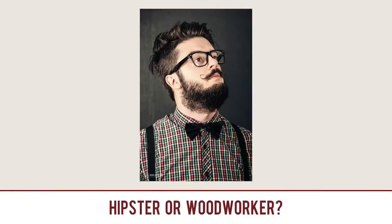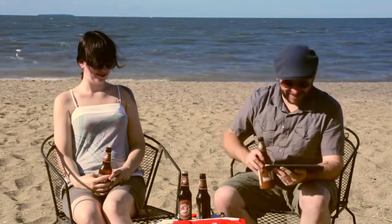I got a brand new segment for you today. It is called Hipster or Woodworker. Basically, I'm going to throw an image up on screen and you need to decide whether this person is a hipster or a woodworker. Kelly, do you think that's a hipster or a woodworker? Wrong — it's a hipster and a woodworker.